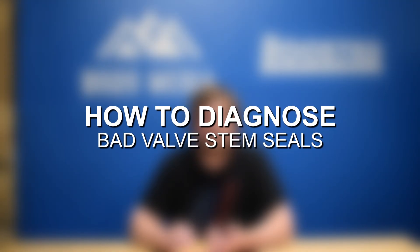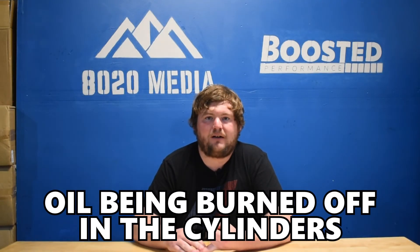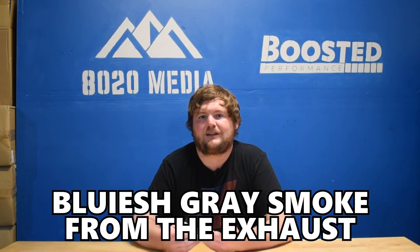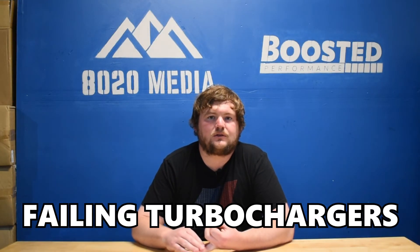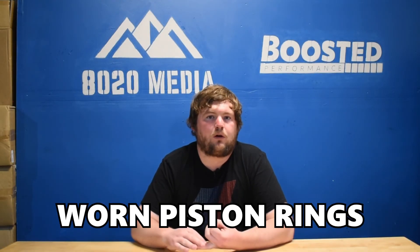Those three symptoms are really the biggest things to look for with bad or leaking valve stem seals. It can be very challenging to diagnose since many problems in internal combustion engines can cause excess oil consumption, oil burning in the cylinders, and that same bluish gray smoke from the exhaust. Other things to watch for include worn piston rings and faulty turbochargers. One way to eliminate some of those issues is doing a compression and leak-down test. Bad valve stem seals will not cause low compression, so if a cylinder is low on compression, you can likely eliminate the valve stem seals and instead look toward a valve not seating properly or worn piston rings.